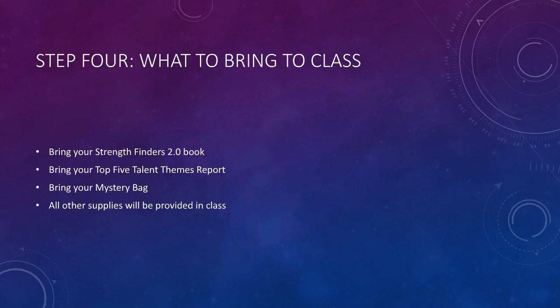So, to be prepared for our March 2nd class, please bring your StrengthFinders 2.0 book, your top five talent themes report, and your mystery bag filled with your five representative items. I'll provide all other materials for class.